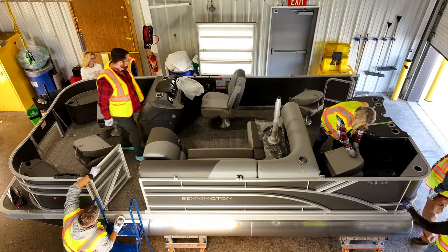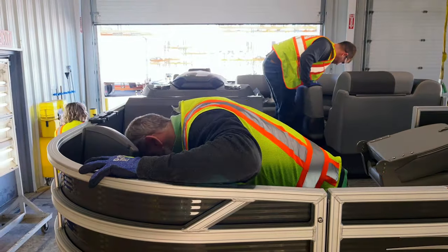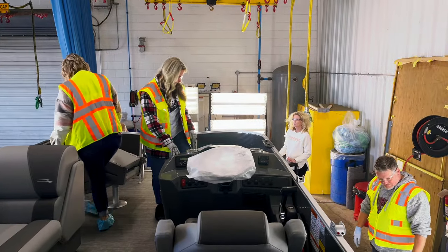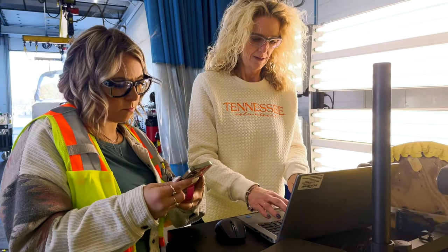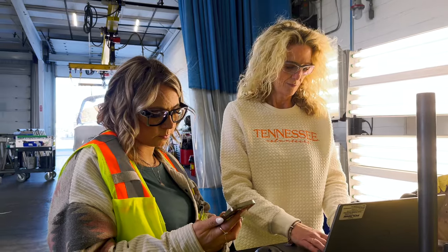Our cross-functional quality audit team of engineers, quality control, production, customer service, and warranty technicians daily inspects and evaluates a boat pulled directly from the line. They make sure all its specifications are being met and that all boats are being delivered show ready.